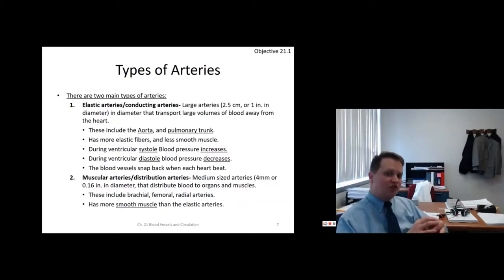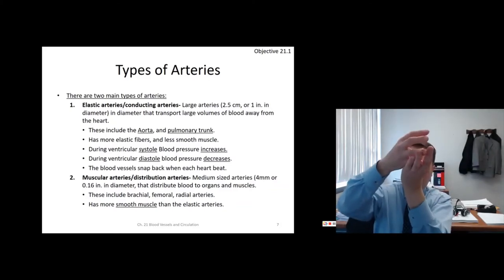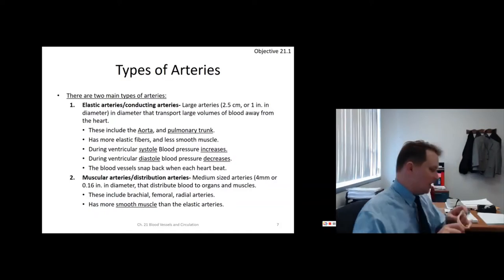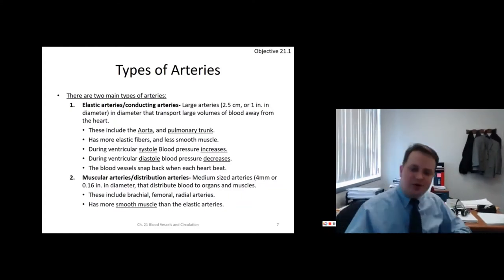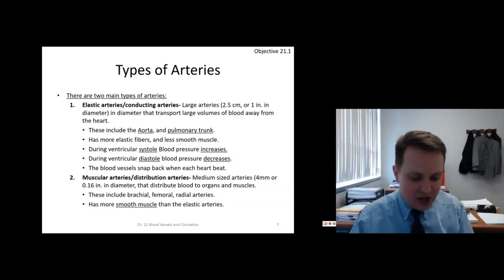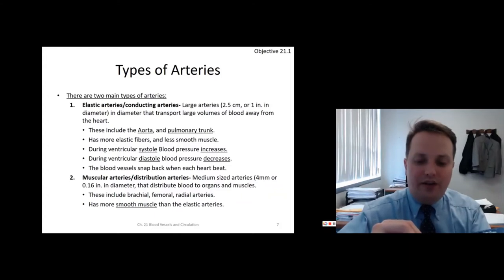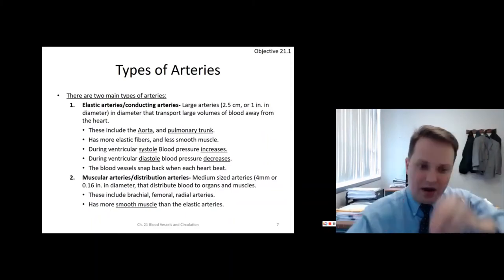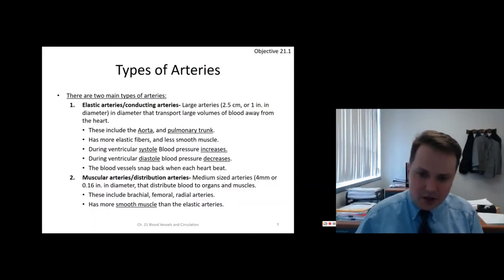Elastic arteries have a lot of elastic fibers and not much smooth muscle. During ventricular systole, blood pressure goes up and pushes them out; during diastole they snap back — very stretchy and elastic. Muscular arteries are distribution arteries — like small pipes in your house. They're medium size, about 4 millimeters or a sixteenth of an inch. They have a lot of smooth muscle; examples include your brachial, femoral, and radial arteries.